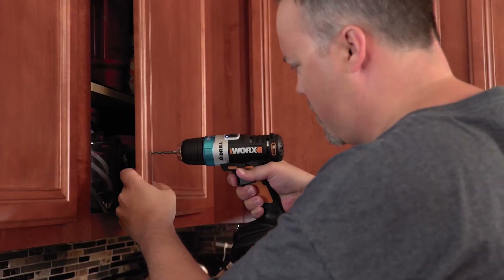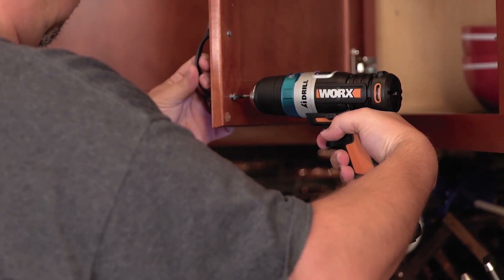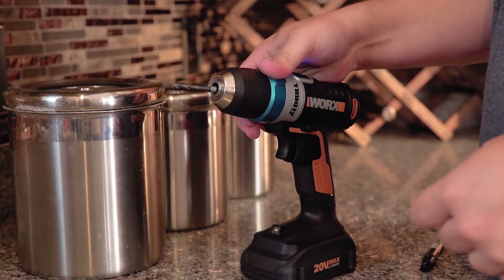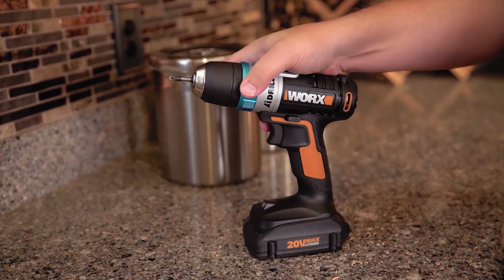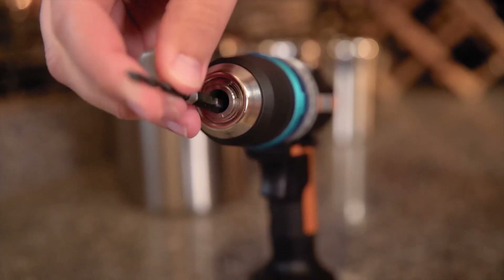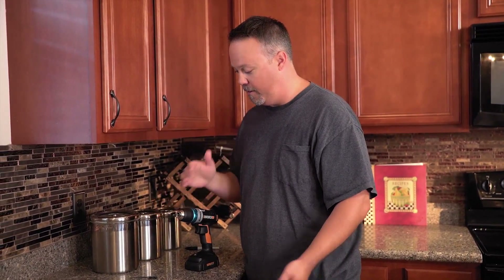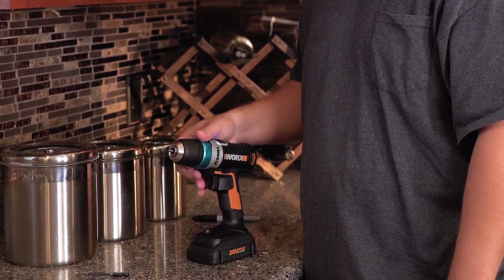The current project I'm working on is putting pull hardware on my kitchen cabinets — drilling holes and driving screws into each one, so there's a lot of switching back and forth between drill bit and driver bit. My favorite feature was the Bit Lock auto chuck. Changing a bit with one hand was mind-blowing. With typical drills you need two hands; now I can one-hand unlock it, grab the bit, throw in a new one, drop it in, and it's done.